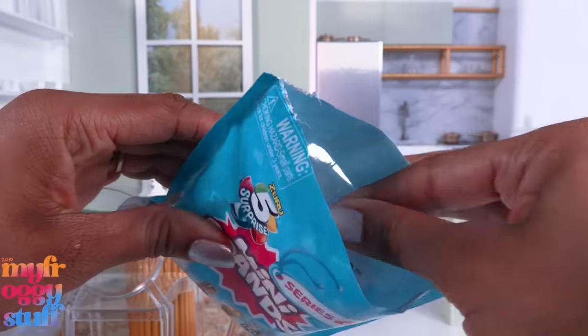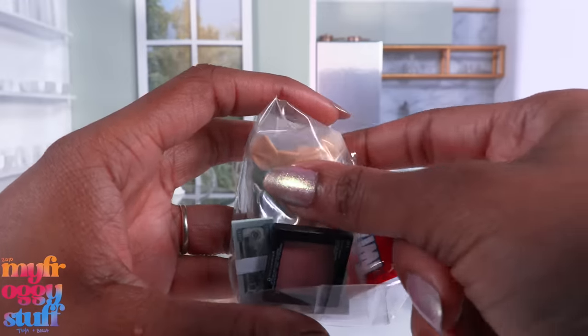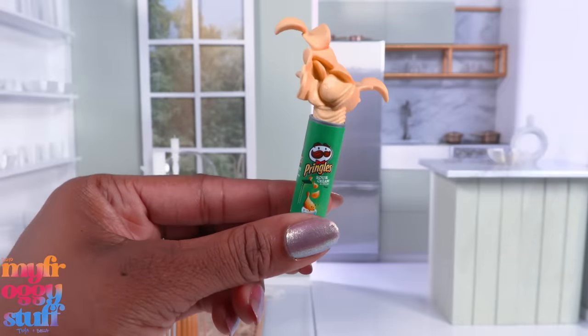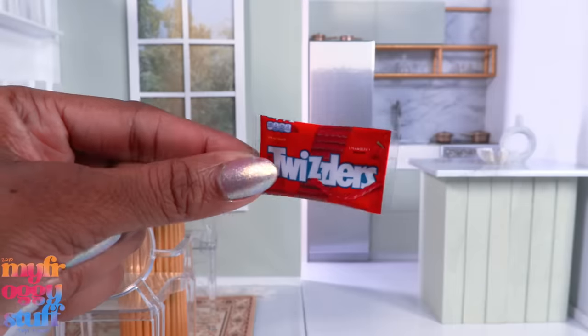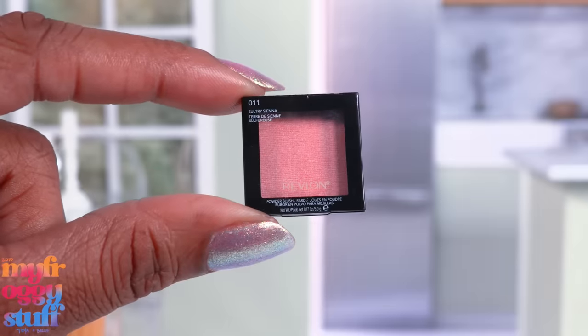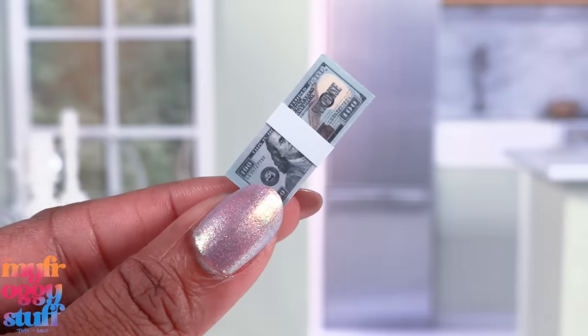No way! A Frozen Moment mini - we found one in the wild! What a great way to start the video with an ultra rare Frozen Moments mini. We also have a bag of Twizzlers - it just has foam inside - we have makeup, which is one of my favorite things, and money.